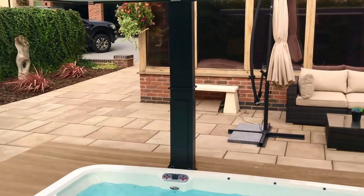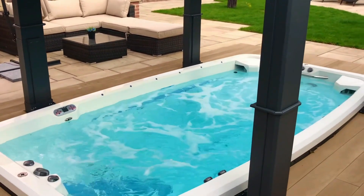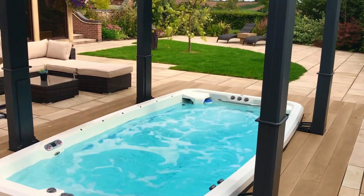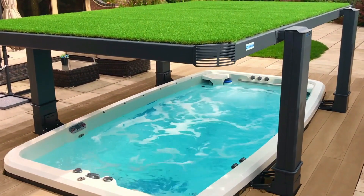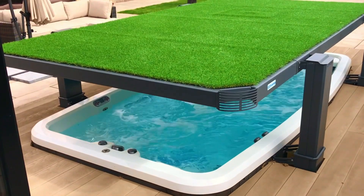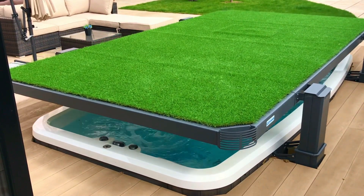Remarkably, despite its opulence, this spa maintains practicality. While empty, it weighs approximately half a ton. When it comes to filling it, you'll need about 1,779 liters of water — equivalent to 22 loads of laundry or 177 five-minute showers. This unique combination of opulence and practicality makes it an appealing choice for discerning homeowners.